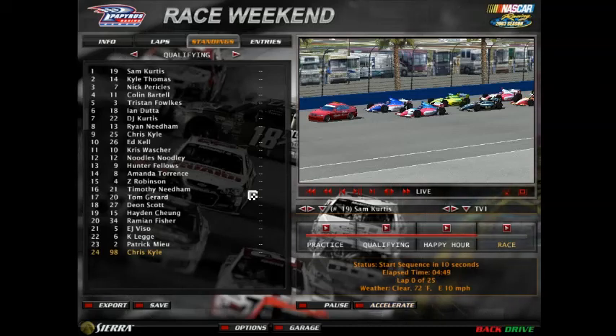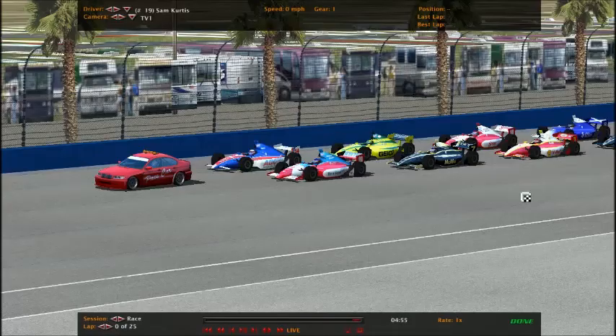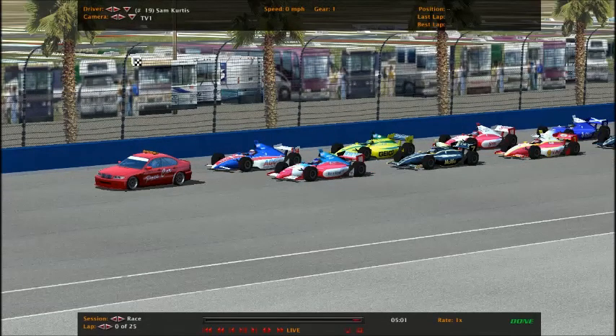Welcome to Auto Club for the 10th race of the season. Here's the qualifying grid for today's race, and now we'll take you to trackside. Sam Curtis is the pole sitter and Kyle Thomas starts in 2nd on the front row. Start your engines!